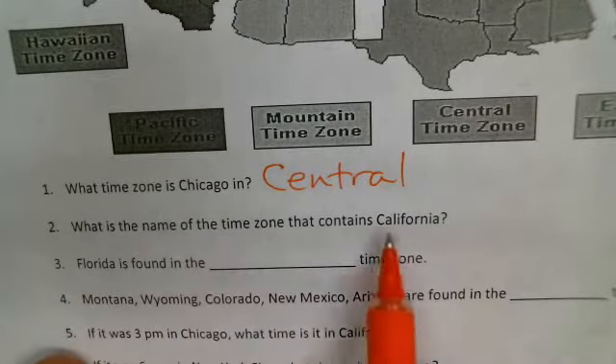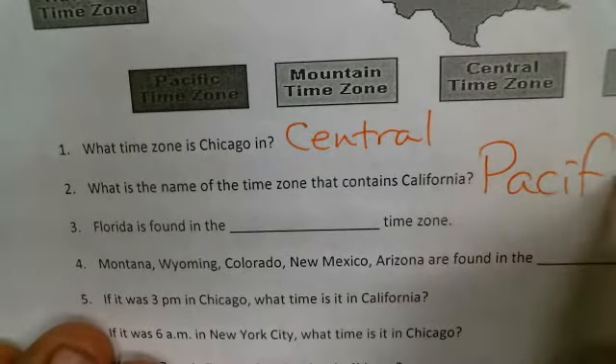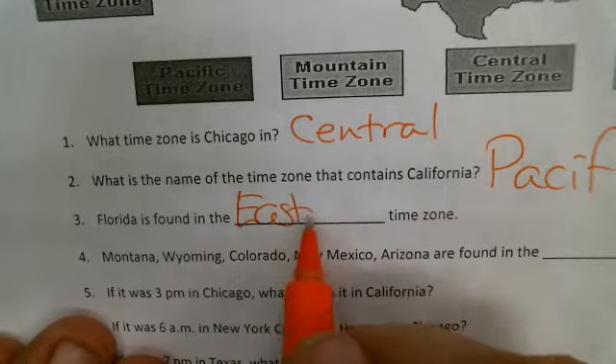What is the name of the time zone that contains California? That's the Pacific time zone. Florida is found in the eastern time zone.